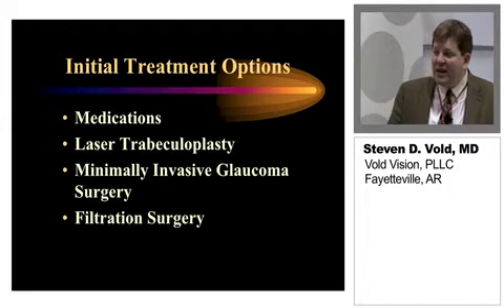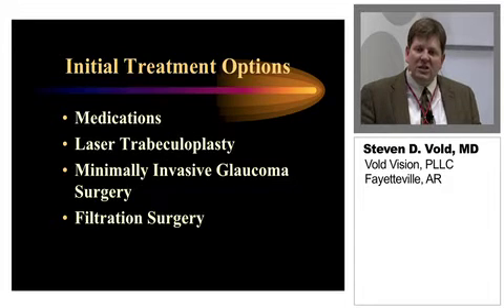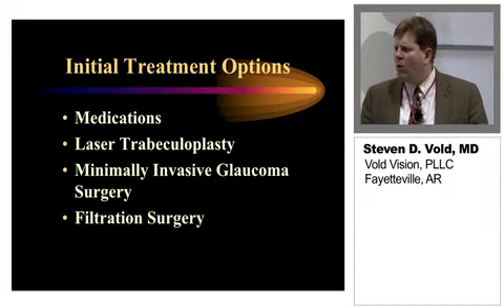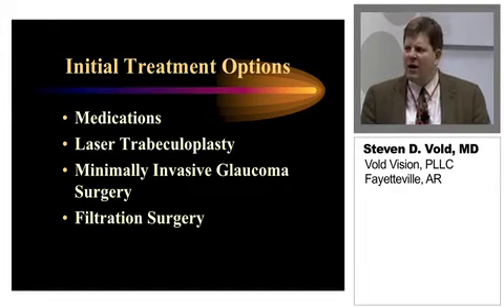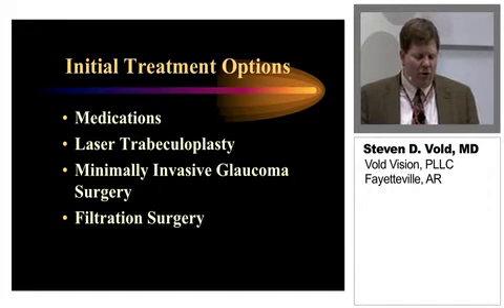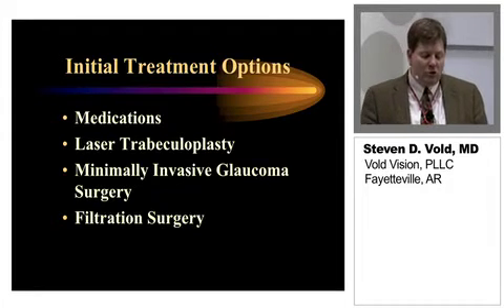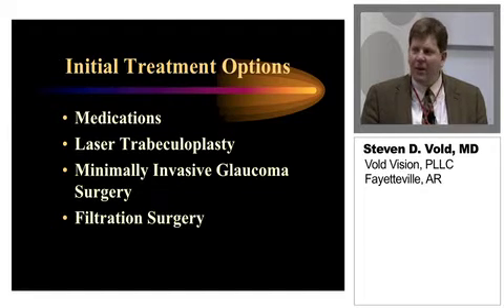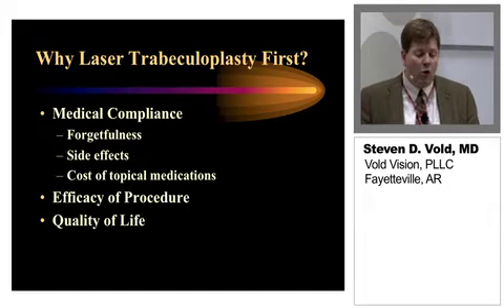In addition to medications, we have laser trabeculoplasty, which has been around for a long time. We've been revisiting this in recent years, and there are more and more people using these technologies and this approach to treating glaucoma early on in the disease, especially in early to moderate disease, as compliance is a real issue. Also, we have a lot of new minimally invasive or micro-invasive glaucoma surgeries available now that are also being used earlier in the treatment paradigm. Filtration surgery is still relatively used in advanced glaucoma.